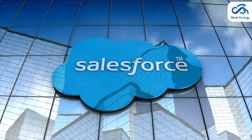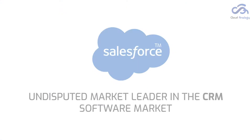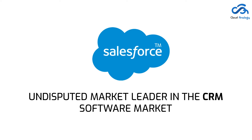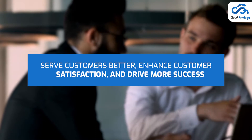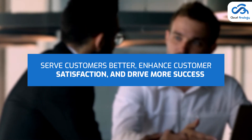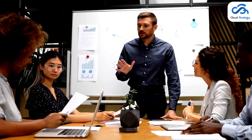Today, Salesforce has become a significant buzz in the world of business. It is also known as the undisputed market leader in the CRM software market. Salesforce offers a broad range of cloud business solutions to serve customers better, enhance customer satisfaction, and drive more success. A wide variety of Salesforce products help bring effective transformations, particularly for what they are looking for according to business type, industry, need, or role.